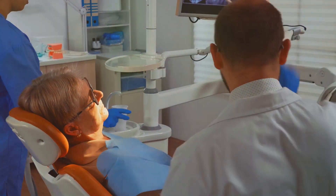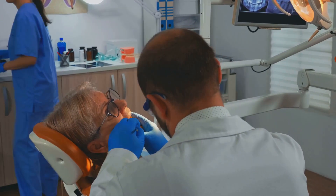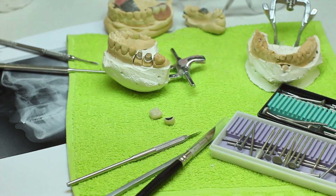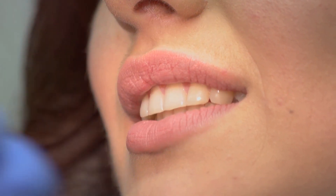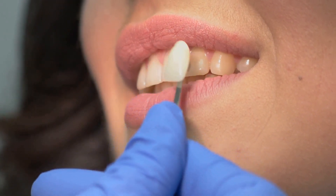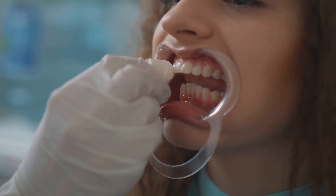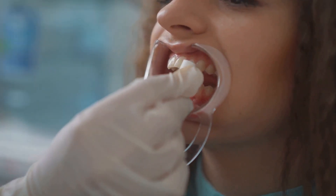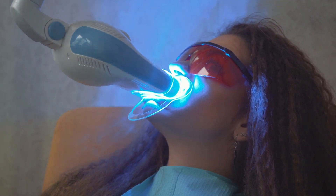One such technology is veneers — wafer-thin layers of porcelain bonded to the front surface of the teeth, transforming their color, shape, and overall appearance. Dental implants have also revolutionized the way missing teeth are replaced, offering a permanent, durable solution that looks and feels natural. Teeth whitening procedures have made it easier than ever to bid farewell to stains and discoloration, promising a dazzling white smile. Each of these advancements has made cosmetic dentistry safer, more effective, and more accessible to the masses.